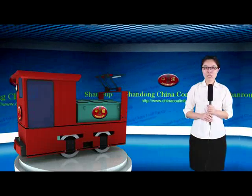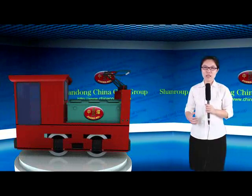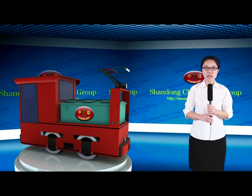First, let's look at the structure of the electrical locomotive. The electrical locomotive is composed of two parts: mechanical structure and electrical equipment.